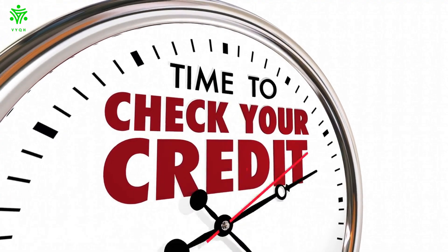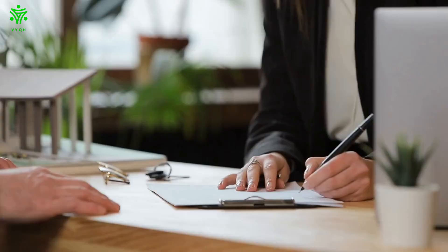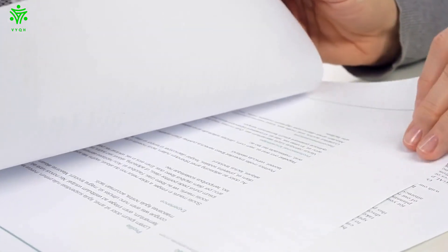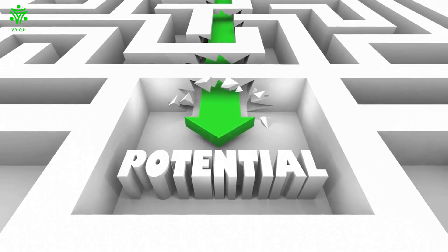In addition to checking your credit score, you should also review your credit report periodically. This report includes all the information that's used to calculate your credit score, so it's a good way to catch any errors. You can request a free copy of your credit report from each of the three major credit reporting agencies once per year. Reviewing your credit report is a good way to catch errors and potential identity theft. If you see something on your credit report that doesn't look right, contact the credit reporting agency and ask them to investigate.